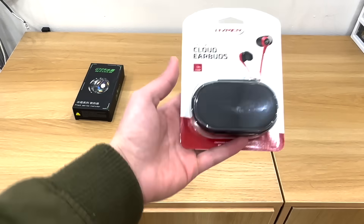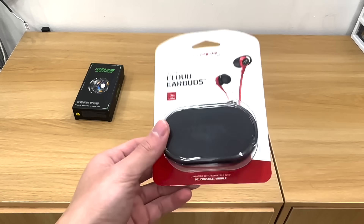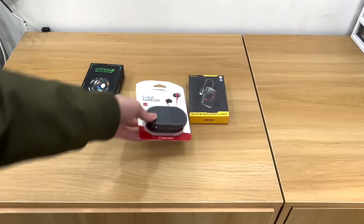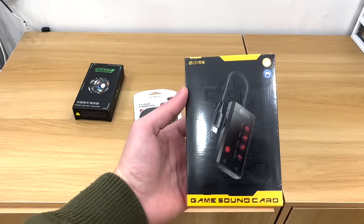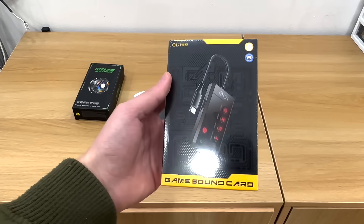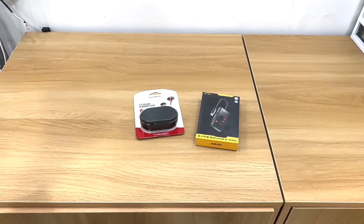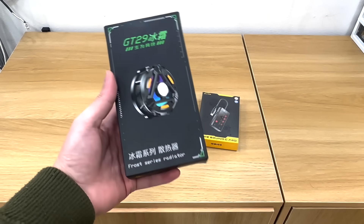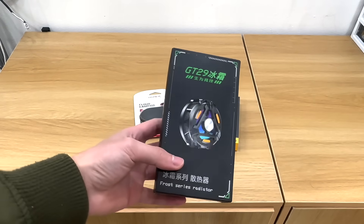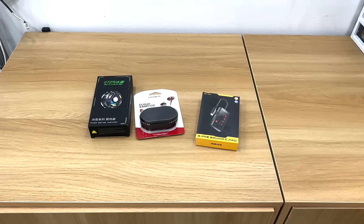Tay nghe thì mình sử dụng HyperX Cloud Airbus, con này chuyên để nghe tiếng game khi chơi. Ngoài ra còn có một bộ chuyển đổi cạc âm thanh - con này chuyên hỗ trợ để nghe tiếng chân, cực kỳ thích, tí nữa mình sẽ giới thiệu sau. Và một bộ phụ kiện cuối cùng đó là quạt tản nhiệt - Sò Lạnh. Con này mình sử dụng được hơn 1 năm rồi, mình đánh giá rất cao, là tốt nhất cho iPad.